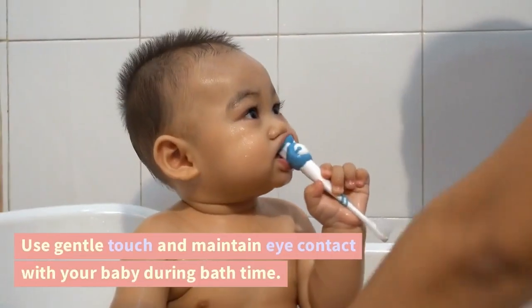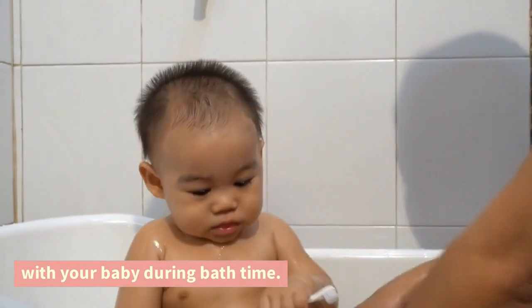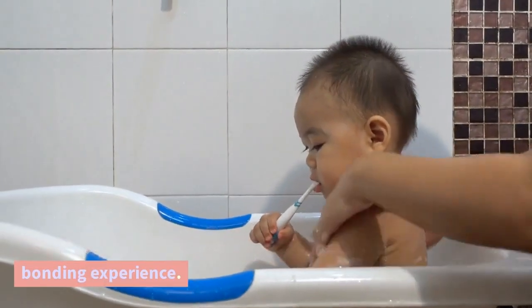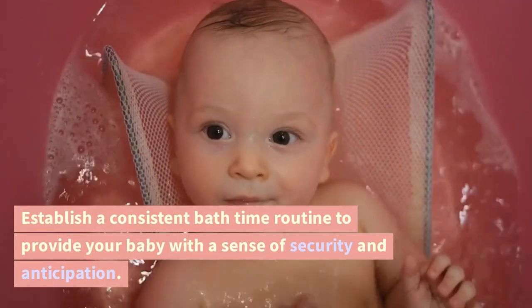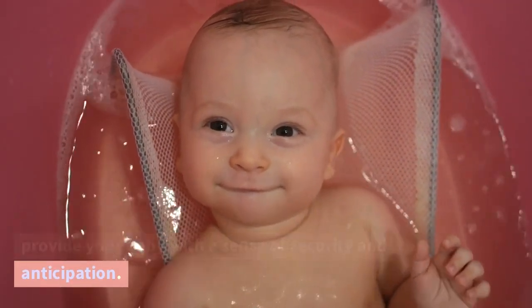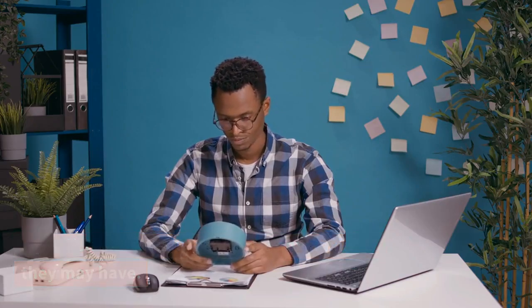Use gentle touch and maintain eye contact with your baby during bath time. This helps build trust and enhances the bonding experience. Establish a consistent bath time routine to provide your baby with a sense of security and anticipation. A predictable schedule can ease any anxieties they may have.